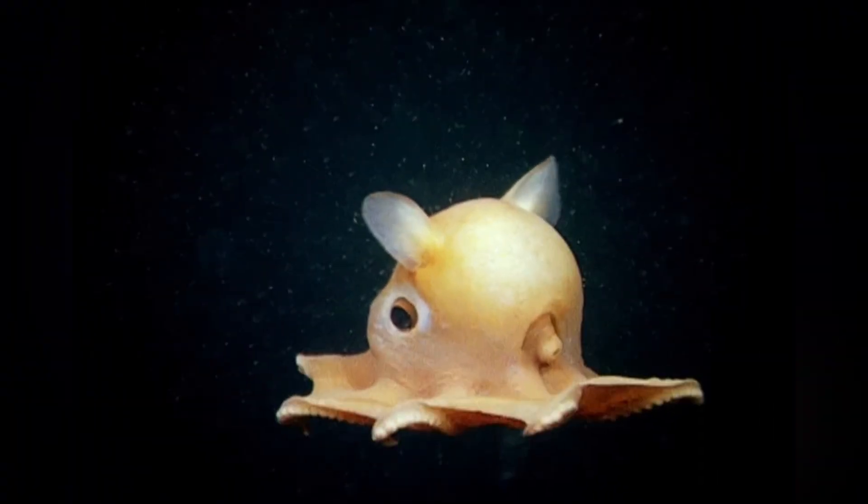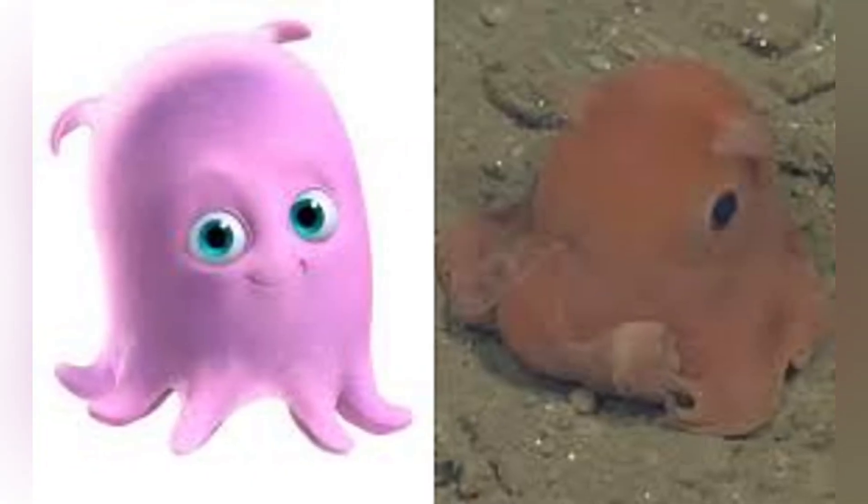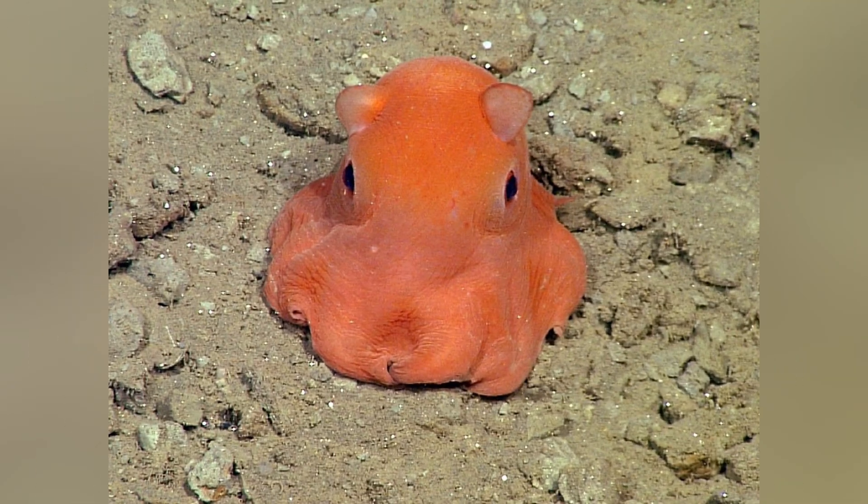If you're thinking this creature sounds familiar, you might recall Pearl from Finding Nemo. That adorable pink octopus that said 'you guys made me ink' was actually inspired by these real-life pancake-shaped wonders.